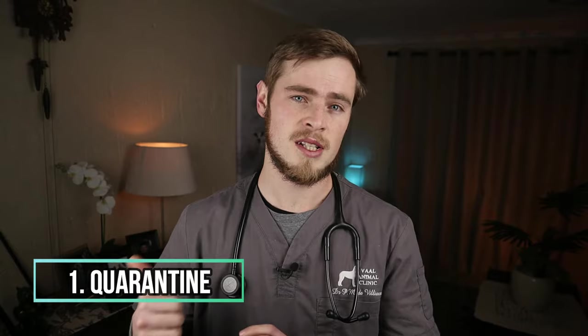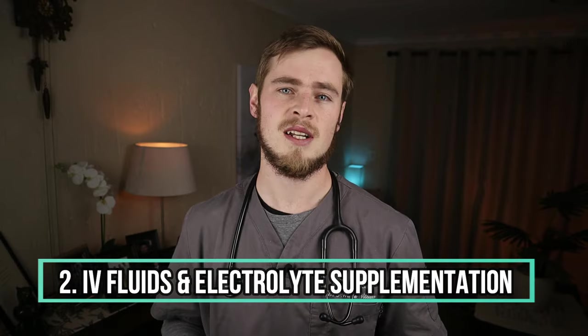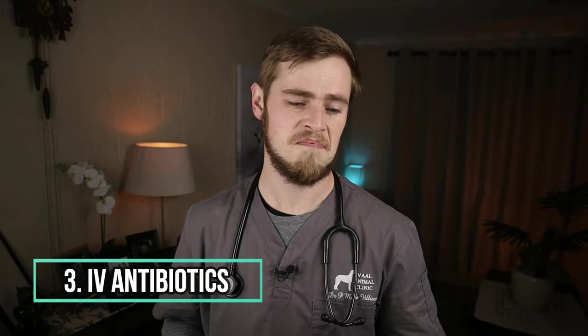This is achieved by: number one, placing them in isolation or quarantine in a special secluded unit in the hospital to prevent the spread of the virus to other animals. Number two, putting them on a drip and administering intravenous fluid therapy with electrolyte supplementation to help prevent dehydration and electrolyte imbalances. If the puppy loses a lot of protein, plasma transfusions will also often be given to help prevent life-threatening oedema. Number three, administering intravenous antibiotics to fight off the infection, such as amoxicillin and metronidazole.